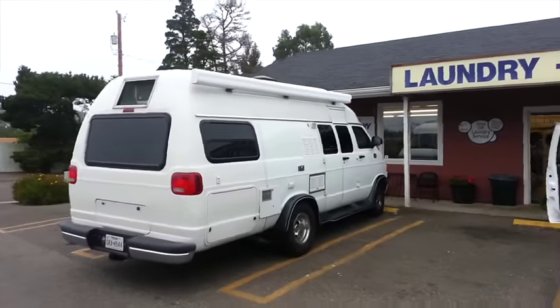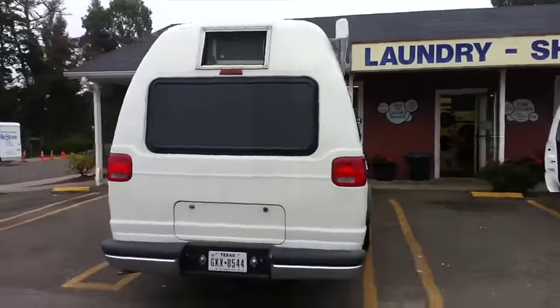An Explorer van with an awning on it and Texas plates.